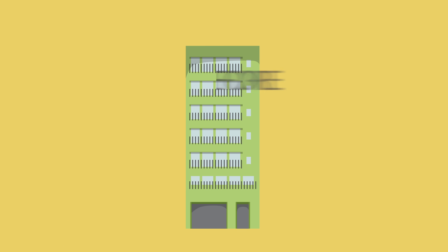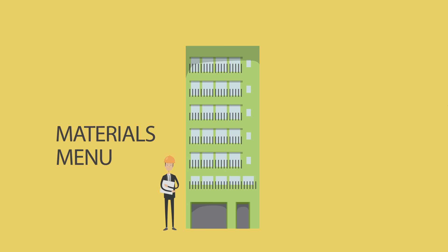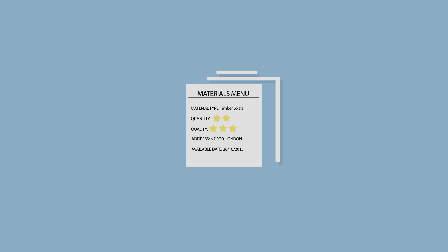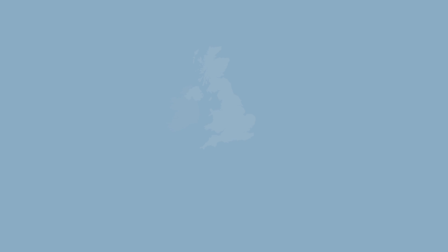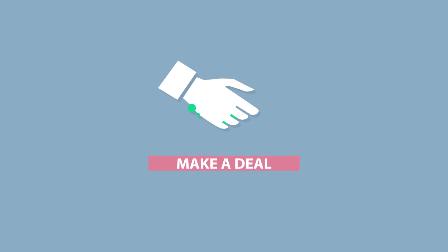But how would we collect all that data? When a developer plans to strip out or demolish a building, they could draw up a materials menu by rating the materials and components according to their quantity, condition, and where and when they'll become available. This could be submitted along with all the other planning permission documents, and the data could be combined to make an interactive map of available materials. People would be able to search for things they need and agree on a deal.